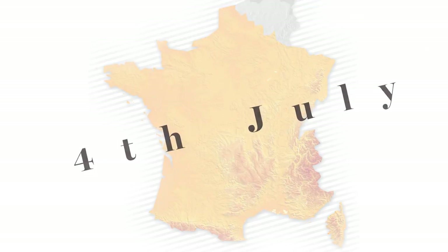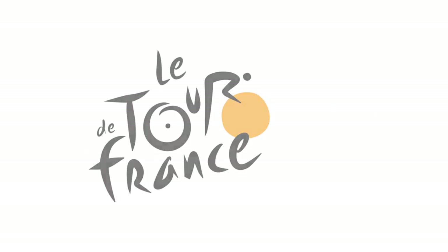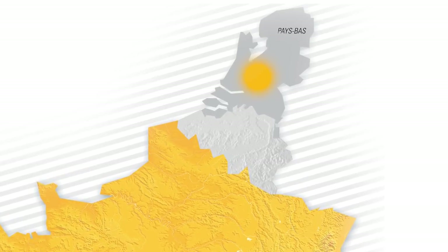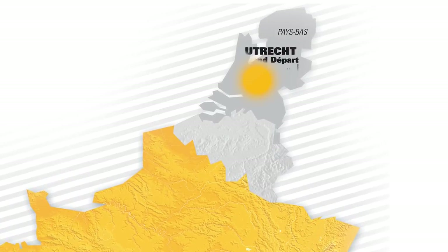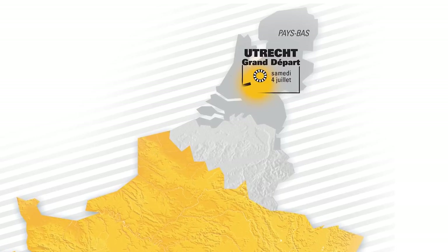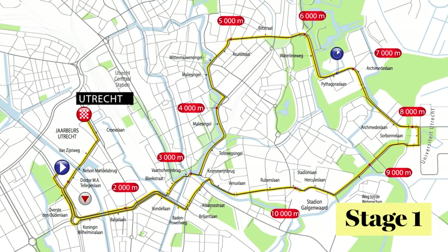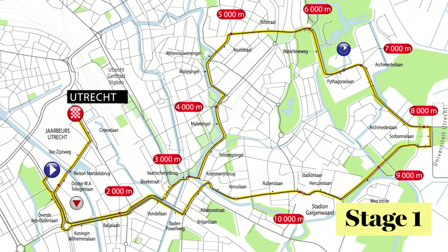Kicking off on Saturday the 4th of July, the 2015 edition of the Tour de France will see its grand depart in the Netherlands with a 13.8 kilometre individual time trial. This will offer a good early gauge as to who's arrived in form and who's firing on all cylinders. This opening in Utrecht will be flat, fast and will play out in the city centre.